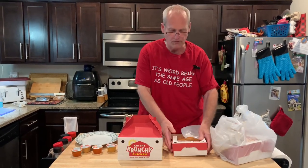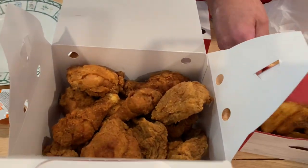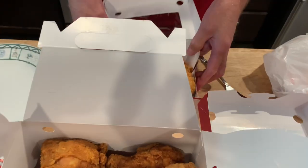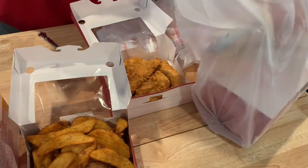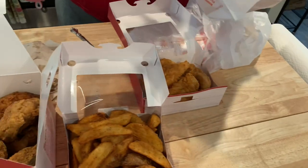Here's what we got in our family pack, which I think was $35. We got a 12-piece chicken — chicken looks good — a big old thing of wedges, there will be lots of those, Cajun chicken tenders, some napkins, and biscuits.